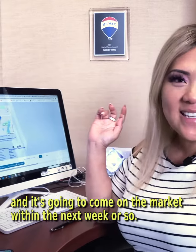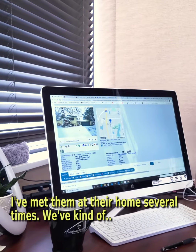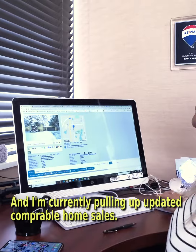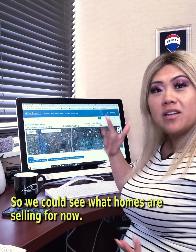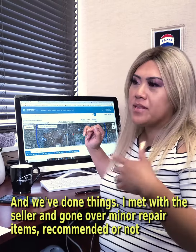The seller I'm working with has a beautiful home over in Roseville, and it's going to be coming on the market within the next week or so. I've met with them several times. We've determined what we would have priced the home at last fall, and I'm currently pulling up updated comparable home sales so we can see what homes are selling for now.